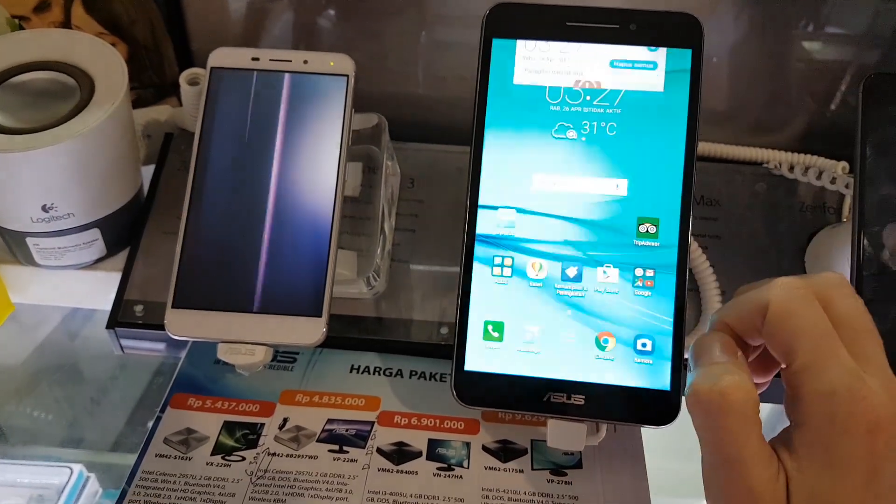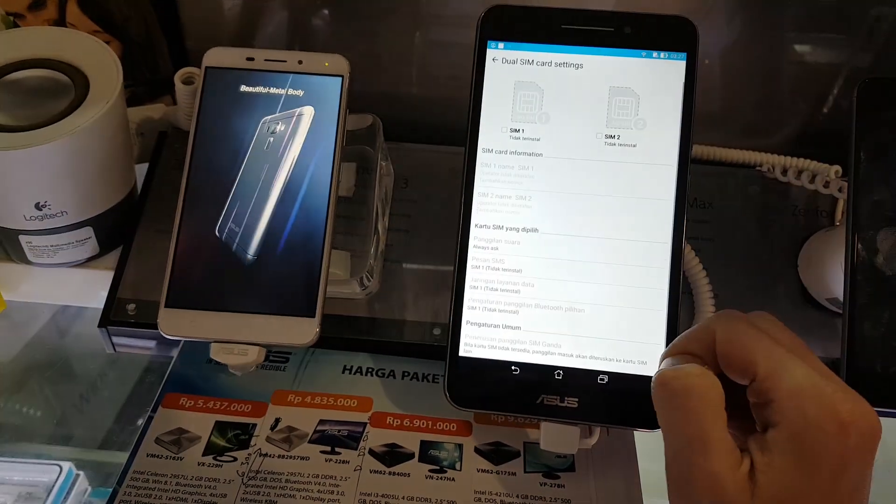I don't need a 7-inch dual SIM phablet, but I want one. Hashtag Technolust.